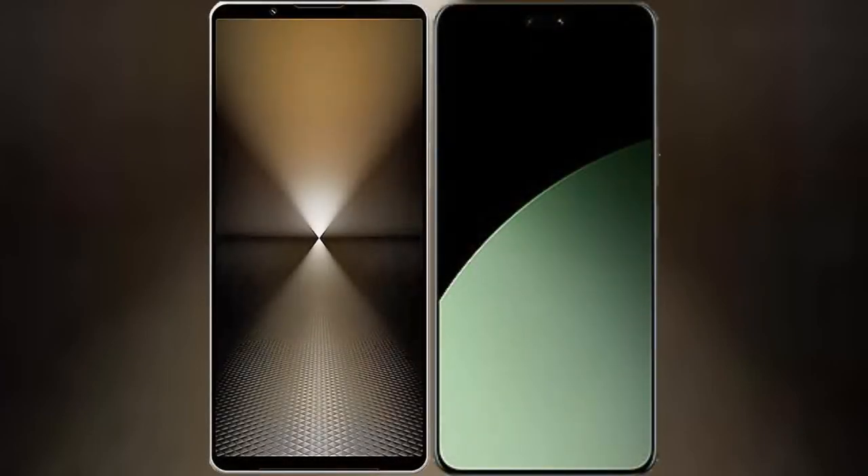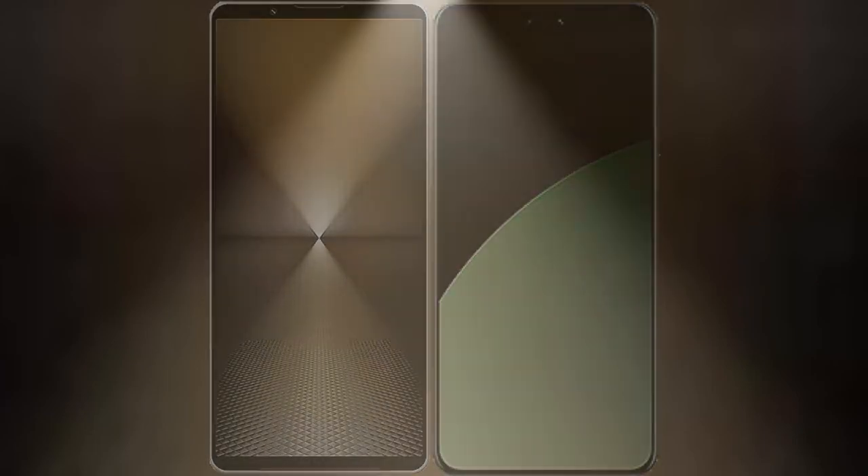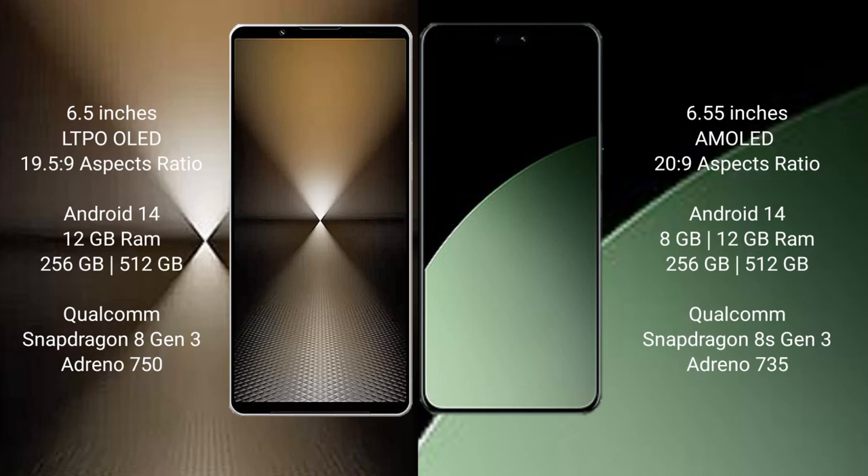I will compare the new Sony Xperia 1 Mark 6 with the Xiaomi 14. Sony Xperia 1 Mark 6 comes with a 6.5-inch LTPO OLED display at 60Hz, 19.5:9 aspect ratio. Xiaomi 14 features a 6.55-inch LTPO AMOLED display at 60Hz, 20:9 aspect ratio.